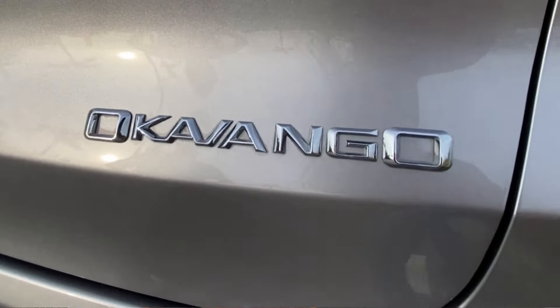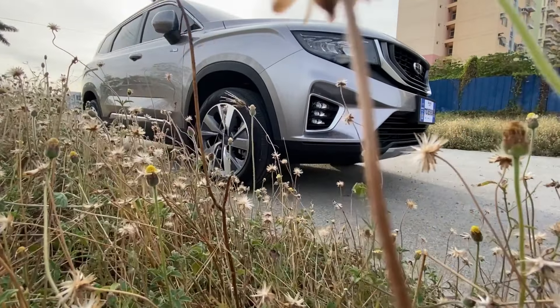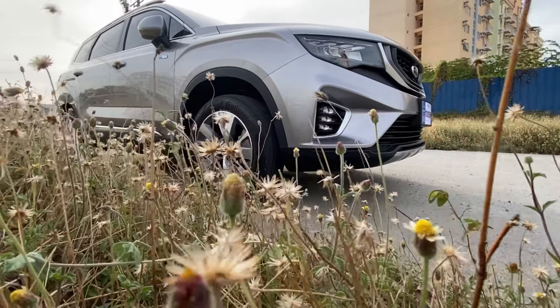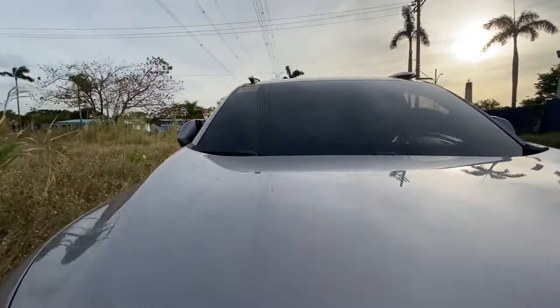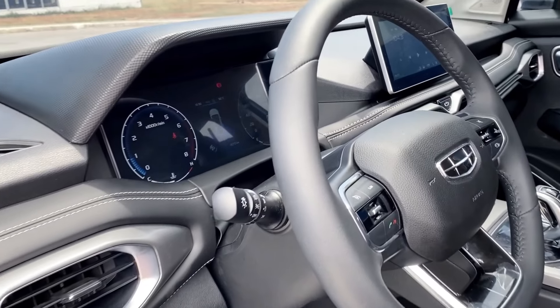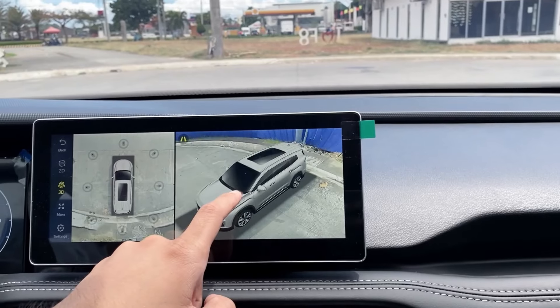But before we start talking about the benefits and features of the Geely Okavango, let's have an informative reason first. According to my best friend Google, the Geely brand started back in 1986. But where did the name Okavango come from? The Okavango is a place where endangered species live, such as the cheetah, white and black rhinoceros, African wild dog, and of course the king of the jungle — the lion. I know you're excited to see the look of the Geely Okavango — let's take a look.